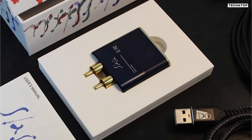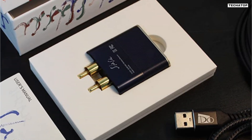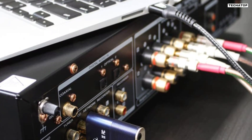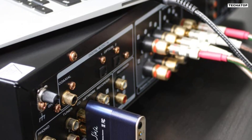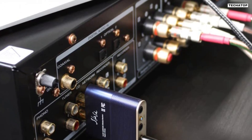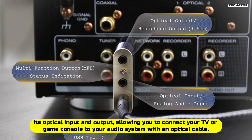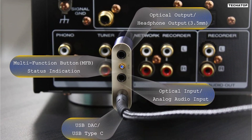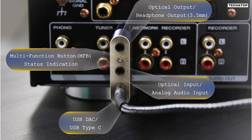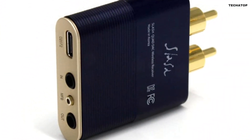Additionally, the Slash 6 can be used as a plug-and-play USB DAC that supports up to 24-bit at 96 kHz audio resolution. You can connect it to your laptop, PC, or tablet with a USB cable and enjoy high-quality sound from your computer. Another great feature of the Slash 6 is its optical input and output, allowing you to connect your TV or game console to your audio system with an optical cable. You can enjoy immersive sound from your favorite movies or games, and the device will automatically switch modes depending on what you are playing, making it very convenient to use.